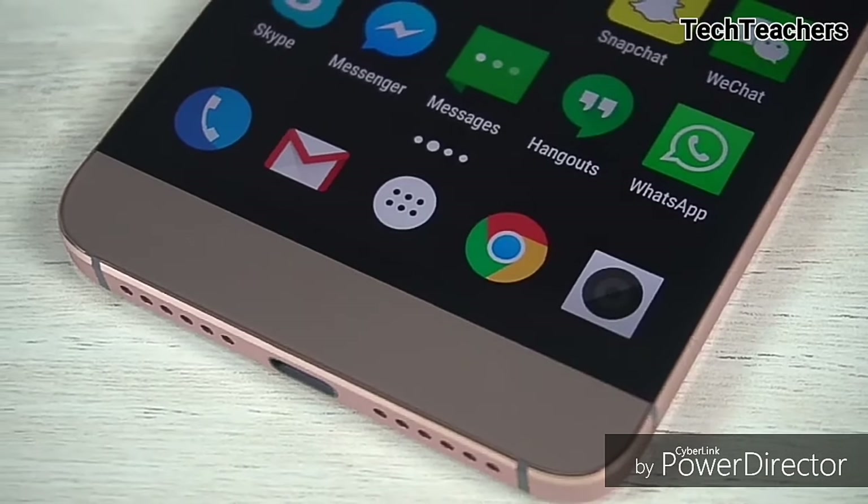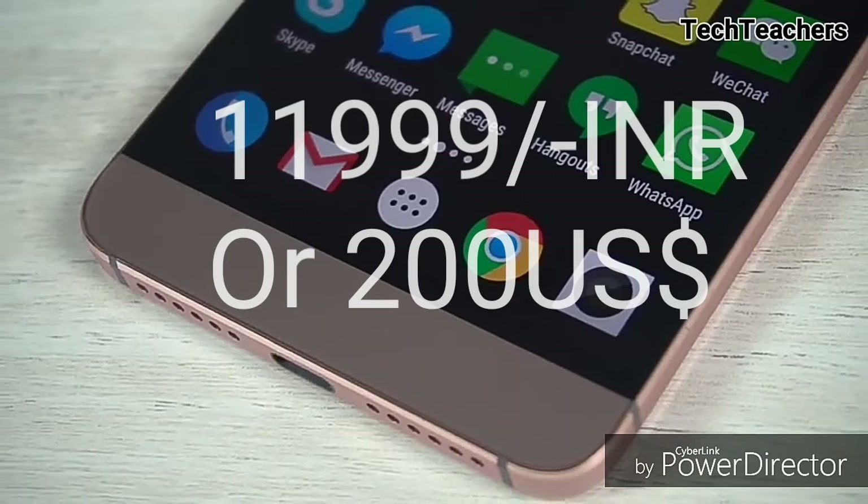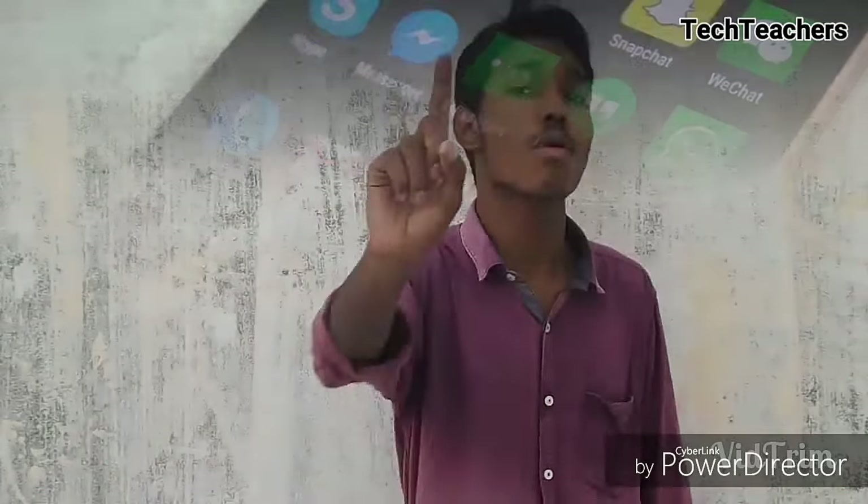Apart from that, it's an exceptional phone for just 11,999 INR or 200 US dollars.